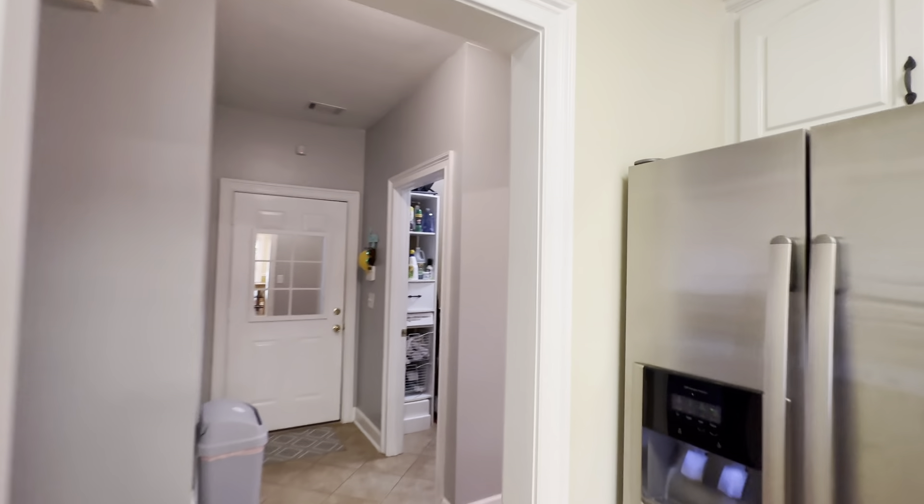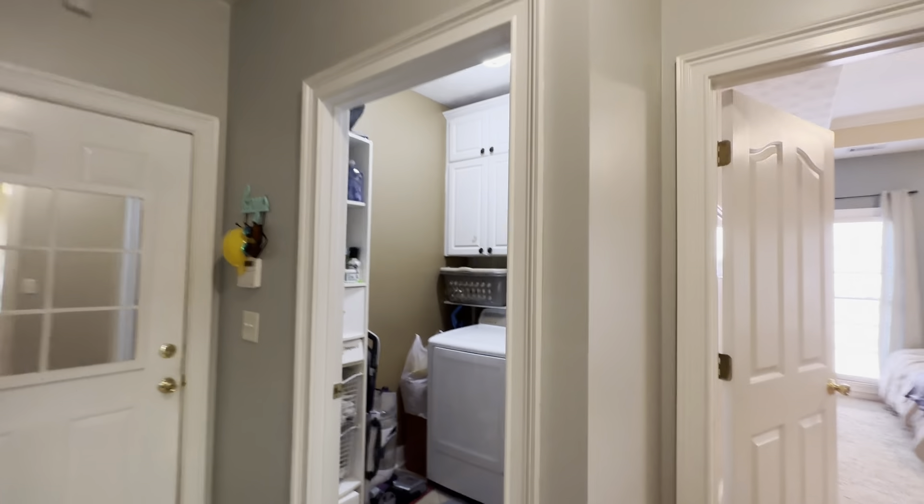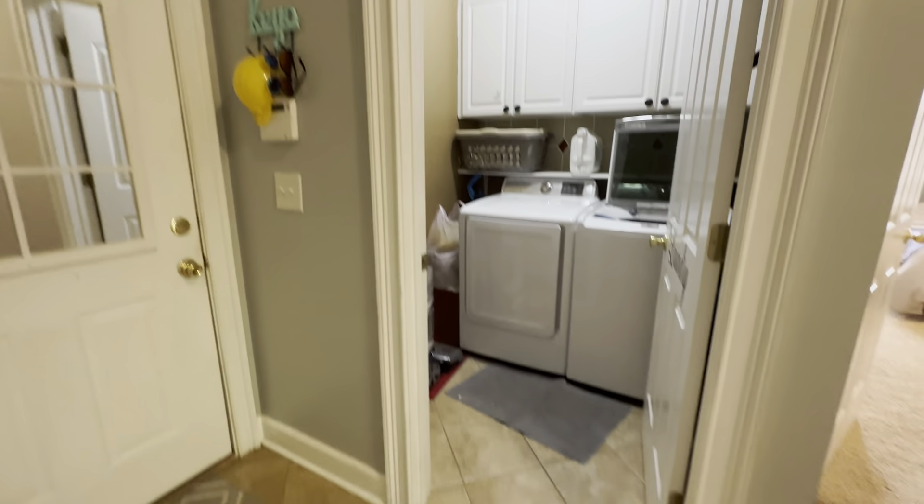I am set up for an open house at the moment, which is why I'm taking advantage and doing this. The garage is out there. Laundry with cabinets.